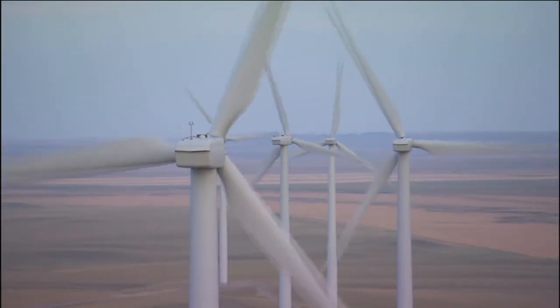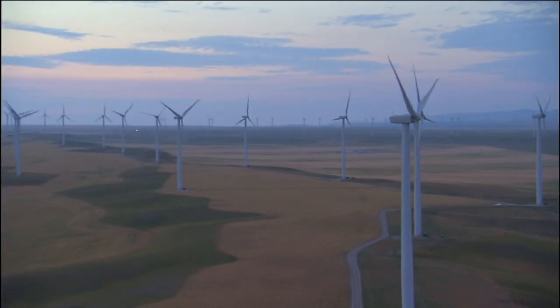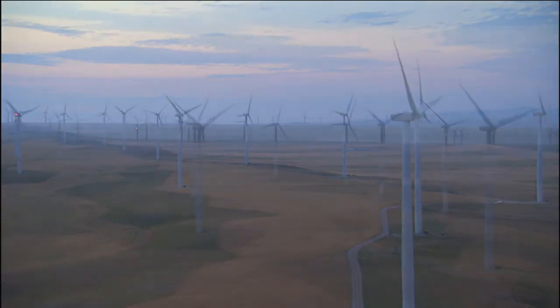And do so while producing almost no greenhouse gas emissions. Yet today, we get less than two percent of our electricity from wind power. Why?